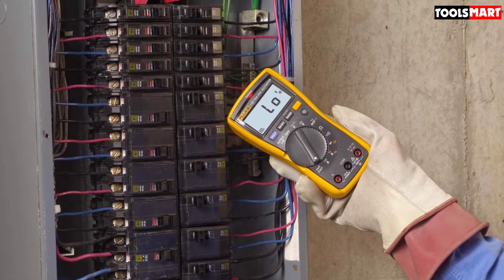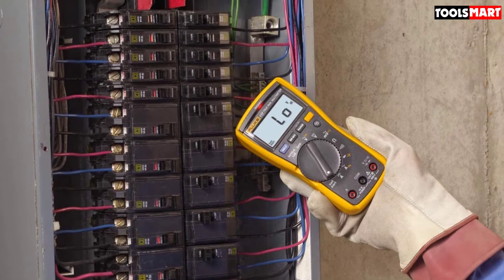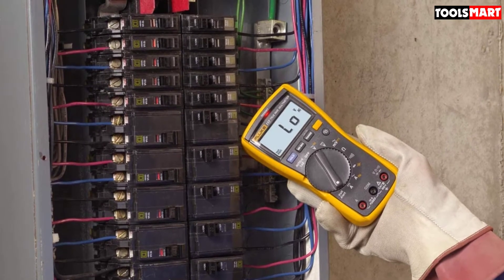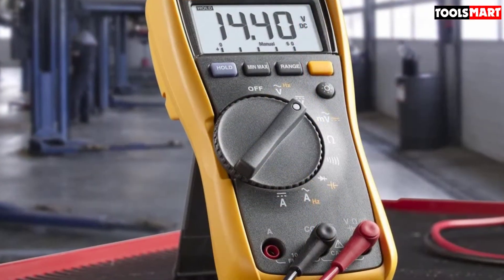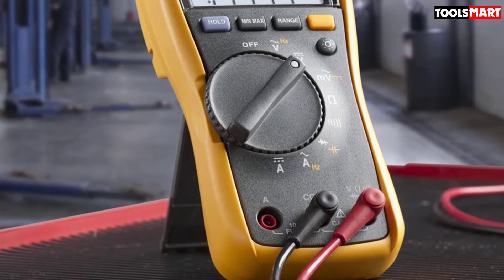Technologies like True RMS, analog bar graph, low impedance mode, NCV, data logging, and compatibility with smartphones via apps or Bluetooth are common in Fluke multimeters. The price range is also flexible, covering from $100 to $1,000.